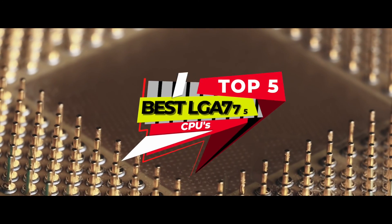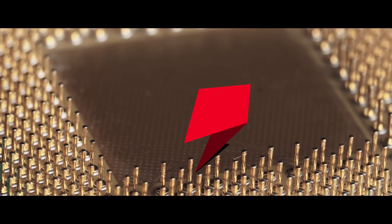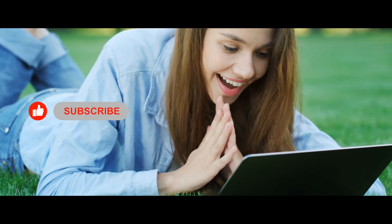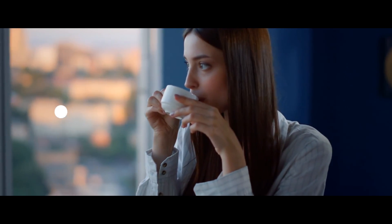There you have it, our top 5 best LGA 775 CPUs on the market. Check out the links in the description below for detailed information and latest pricing. If you thought this video was helpful, please smash that like button and consider subscribing. If you didn't, let us know why in the comments below.